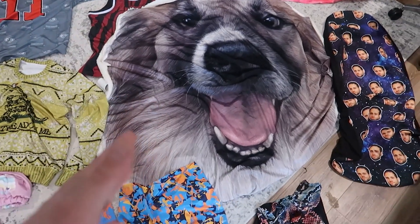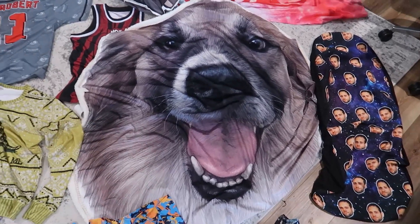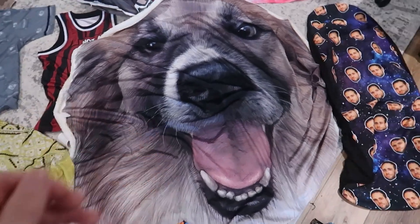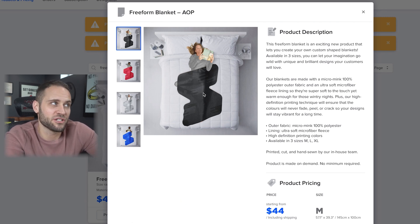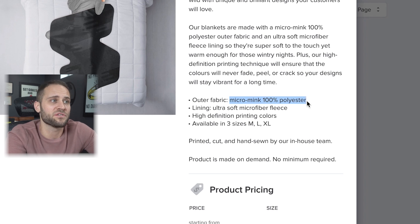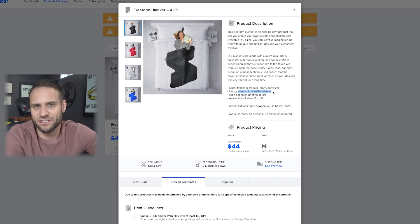It is a blanket that gets printed in whatever shape you want. So if you wanted to make a blanket in the shape of someone's dog's face, a deer, or even a pizza slice, you could. No matter what shape you want, they can print this blanket in it. This was the custom pet blanket. You can see this one is cut out in the shape of the Subliminator logo. It comes in three different sizes — medium, large, and extra large. The outer fabric is micro mink 100% polyester, and the lining is an ultra soft microfiber fleece.